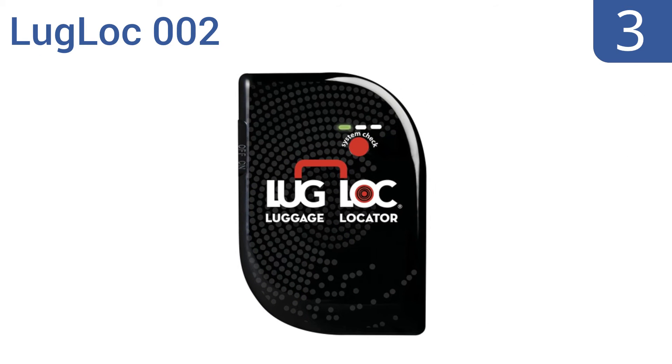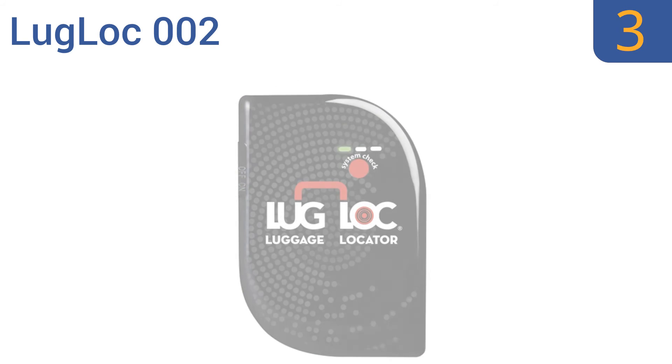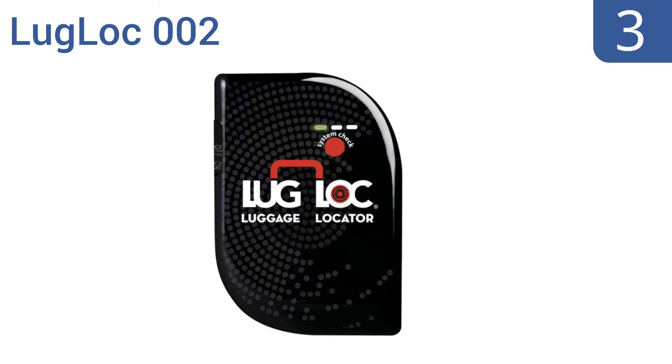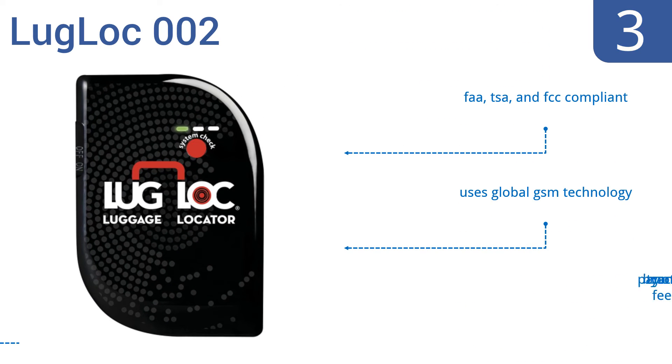Nearing the top of our list at number 3, the Luglock 002 was featured on CNN as one of the top travel accessories. It uses a USB hookup to quickly recharge and will stay powered up and working for more than two weeks at a time, so it's perfect for long trips. It's FAA, TSA, and FCC compliant and uses global GSM technology. You pay by the trace, not by a monthly fee.